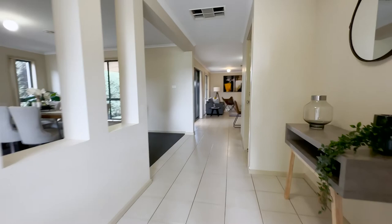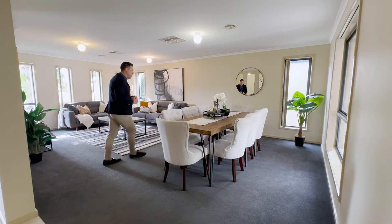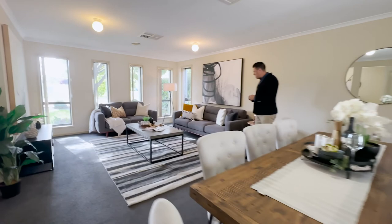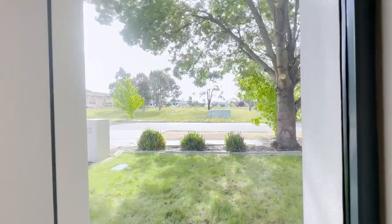You get a nice entryway just here with heaps of space for added furniture. One of the best rooms of the house on the left-hand side is this huge living area — a really nice space that can easily be divided into two. You could have a big dining table and also a really nice big lounge area. It's got windows on three sides, making it nice, light, bright and airy. Looking out the window, you'll see the park and the playground I mentioned.